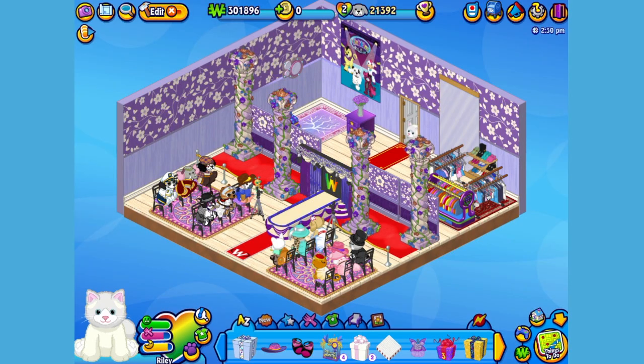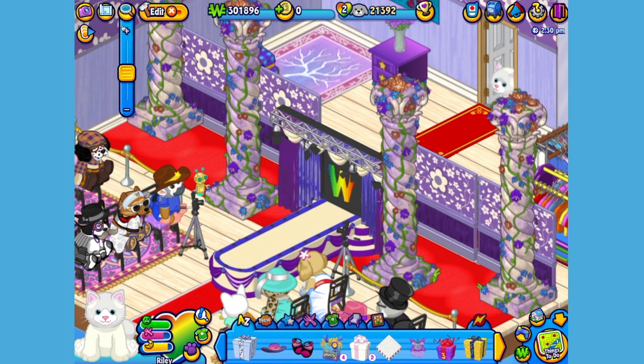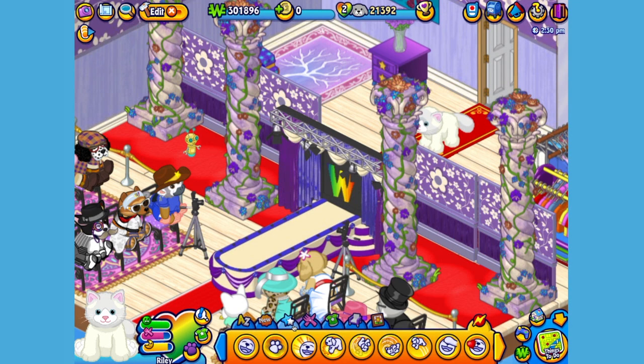Here's Riley, my Ragdoll Cat in her room, which I've made into a fashion show. Let's get her to walk around a little bit so you can have a better look. Hi Riley, ready to strut your stuff?